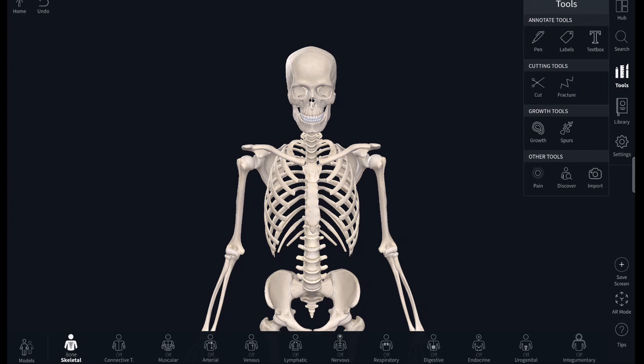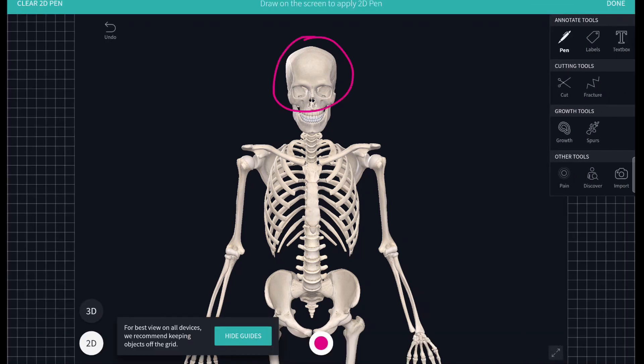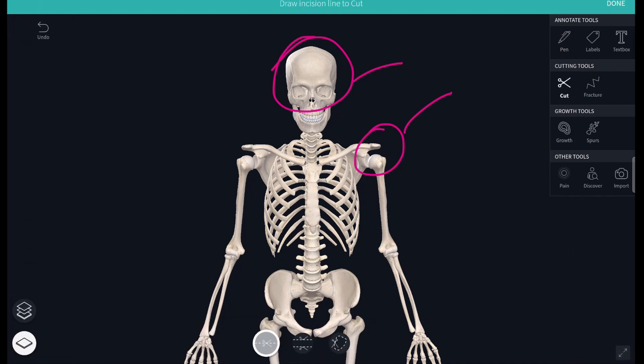There are also a range of tools you can use, which are especially helpful for teaching purposes. For example, the pen mode is useful for labeling up certain body parts. You have a cut tool which can cut different parts out if you want to go into more detail about a certain structure. There's also a fracture tool which can help replicate a real-life fracture, which is again really useful for teaching purposes.